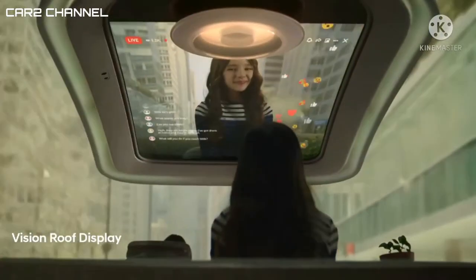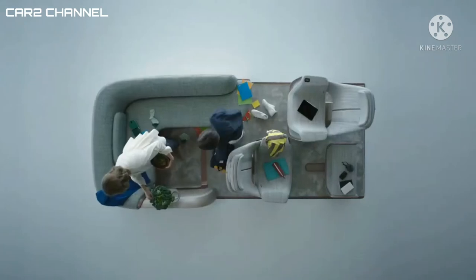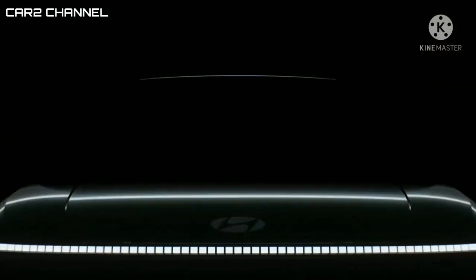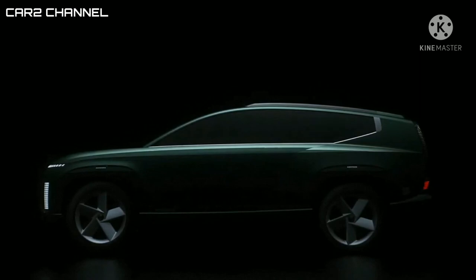Demikian sekilas info prihal mobil masa depan Hyundai Seven Concept yang pamerkan sunroof digital sampai kulkas di dalam kabin. Semoga bermanfaat. Jangan lupa share, like, dan komentarnya kami tunggu. Salam Kar Dua Channel.